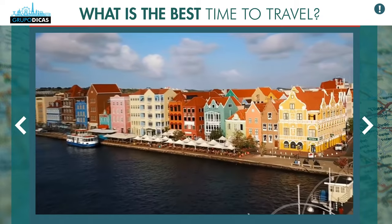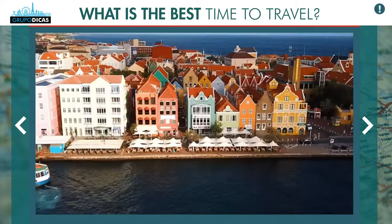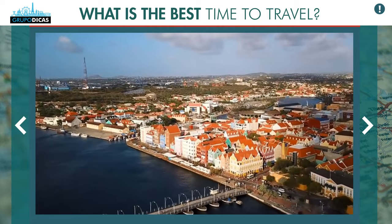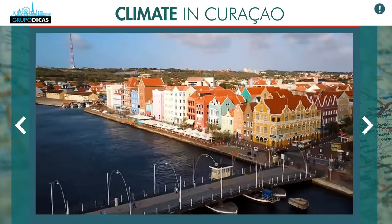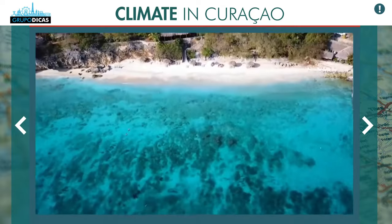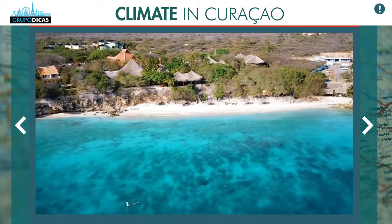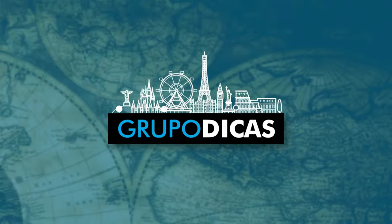The high season — the most expensive period when the island is crowded and prices are really high — is from December to March. Everybody wants to spend the New Year there, and there are January vacations, carnival, and several dates that contribute to these months being more crowded. If you want to save money and find the island emptier, focus on the other months. Regarding weather, October to January is the rainiest period. If you travel in April, May, September, or October, the weather is very good, it's the low season, and you'll pay significantly cheaper.